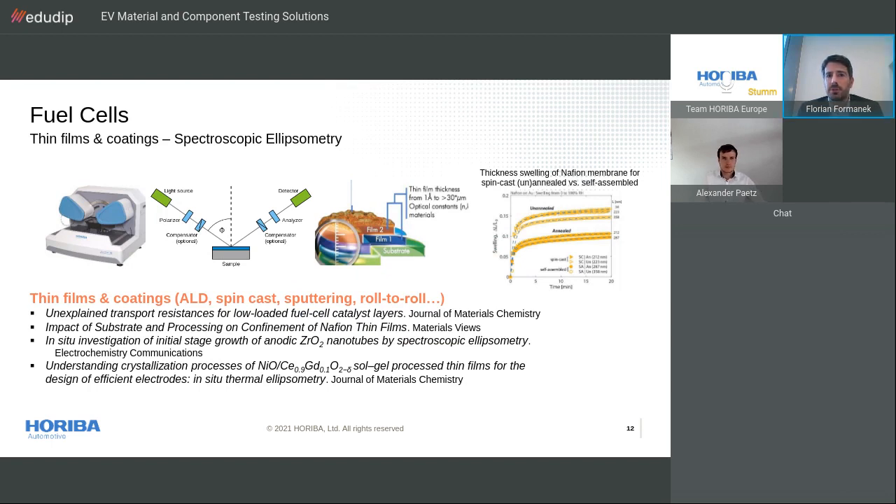Spectroscopic ellipsometry is a surface-sensitive optical technique widely used for thin layer and surface characterization. It is based on the change in polarization state of light as it is reflected obliquely from a sample. Depending on the type of materials, ellipsometers can measure thicknesses from a few angstroms to tens of microns, and it is an excellent technique for multilayer measurement. Ellipsometry allows a range of other properties to be characterized — like complex refractive index, optical band gap, interface and roughness thicknesses, and thin film composition or uniformity. The first example shows the use of ellipsometry to monitor the swelling of a Nafion membrane coated by spin-casting or self-assembly, where the change in thickness was measured upon relative humidity increase. The technique also applies for studying catalyst layers, nanotube anodic coatings, sol-gel electrodes, and much more.